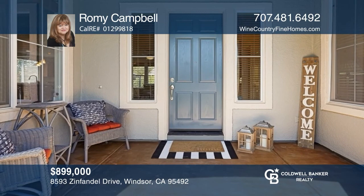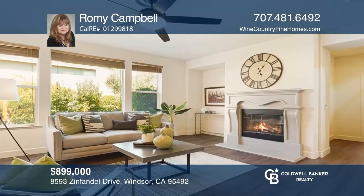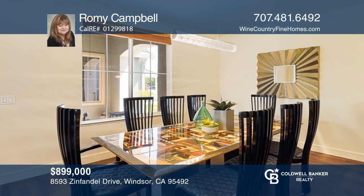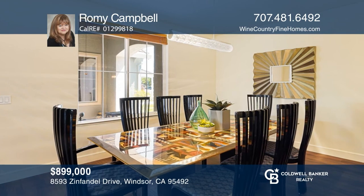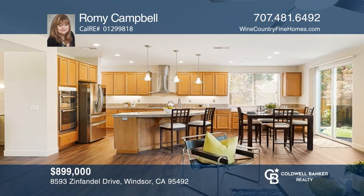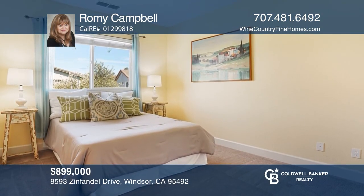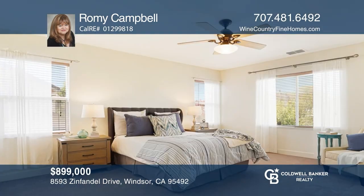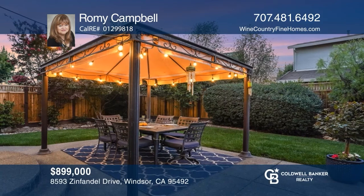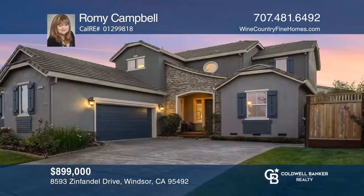This four-bed, three-bath home offers pure elegance on an oversized lot in desirable Ventana. Enjoy gatherings in the fabulous great room boasting contemporary luxury vinyl plank flooring and fresh paint. The well-appointed kitchen features an expansive island, custom-crafted maple cabinetry, granite countertops, newer stainless appliances, pendant lighting, and a breakfast nook. The backyard delights with a gazebo, colorful foliage, and a large grass area. Romy Campbell is ready to help you buy the house you deserve. Call today!